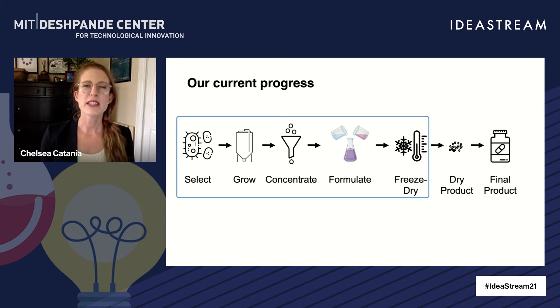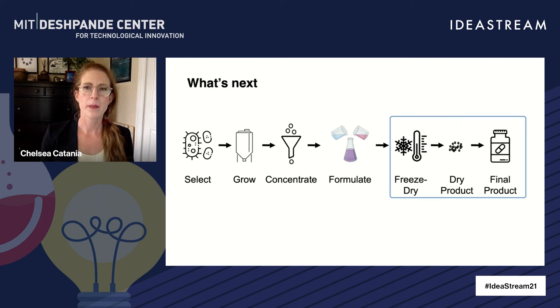We also demonstrated that our material coating remains intact after freeze drying. Now that we've honed in on our technique, we're ready to test it out on F. prau. We'll be looking at how well our method protects this bug from air while it's in solution, after freeze drying, and after some time in storage.